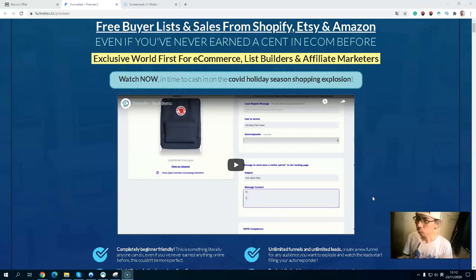So what exactly is Funnel Leo all about? As you can see on the sales page, you will build a free buyer list and sales from Shopify, Etsy, and Amazon, even if you've never earned an income in e-commerce before. This will also help you build your list in the e-commerce industry. And as you know, Amazon does not allow you to build your email list — but this software can help you solve that problem.